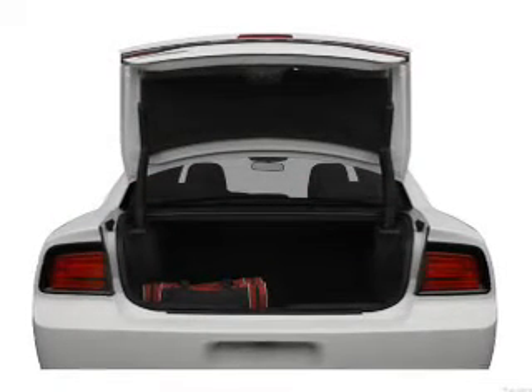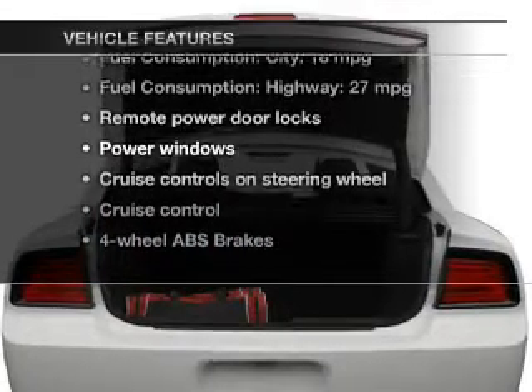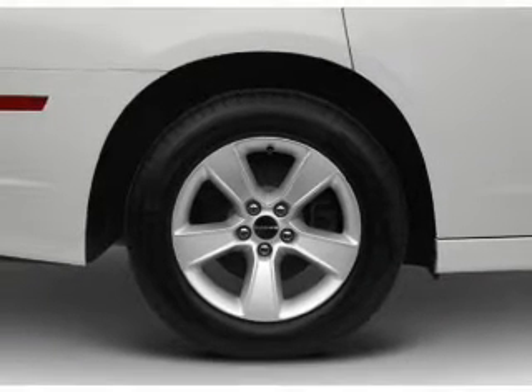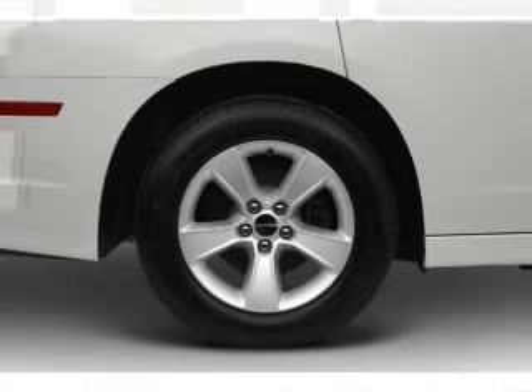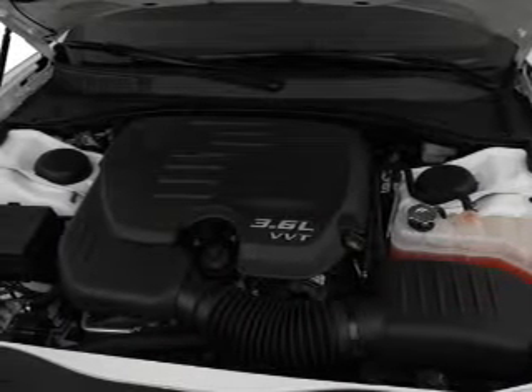Memory settings make for a more comfortable ride. Plus, enjoy these notable features included in this vehicle: power door locks, power windows, cruise control, an AM/FM stereo with a CD player, satellite radio, power mirrors, and power steering.